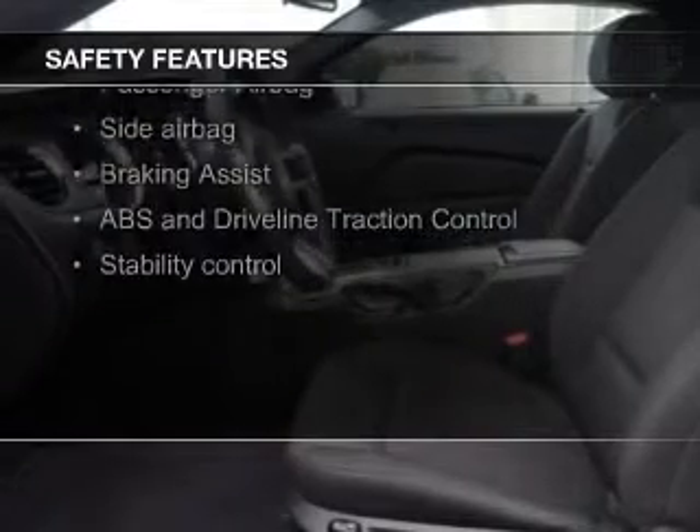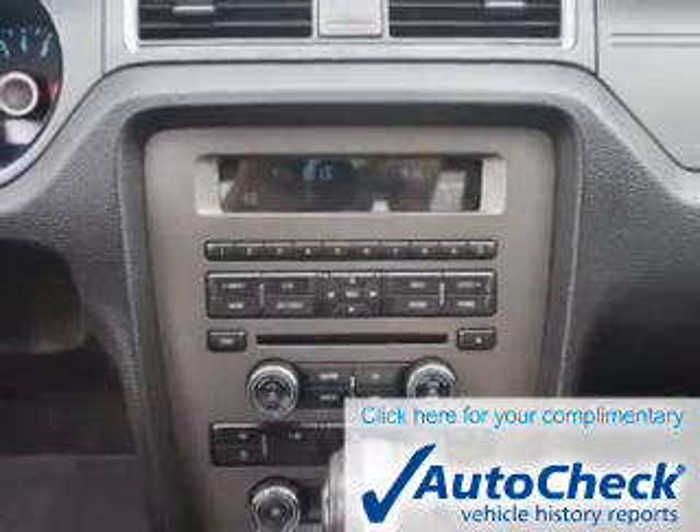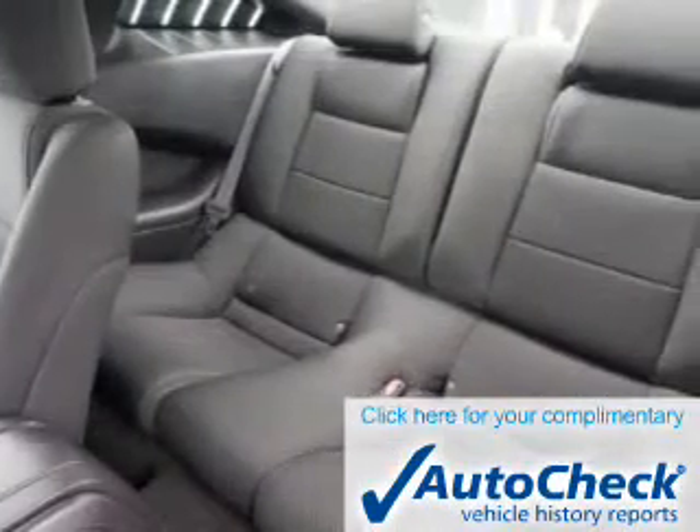Safety was made a priority with these features: side airbags, brake assist, traction control, stability control, a passenger airbag, and low tire pressure warning. Be confident in your purchase with an AutoCheck Vehicle History Report, the industry's trusted vehicle history provider.